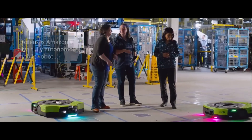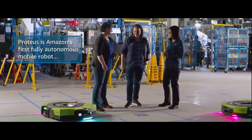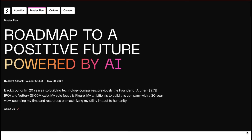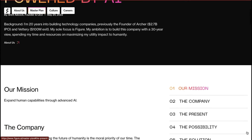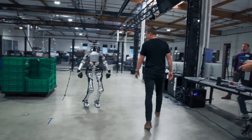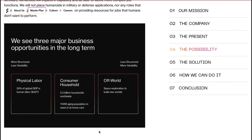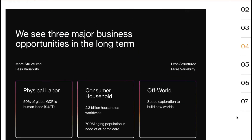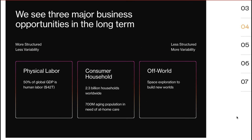Robots don't get tired, don't have to go home, and are only limited by downtime when they have to charge. Figure AI has a master plan: they want to eventually have their robots take on undesirable and dangerous jobs in factories, take care of the elderly in their homes, and in the distant future, deploy robots into space to explore new worlds. All our sci-fi fantasies are unfolding right before our eyes.